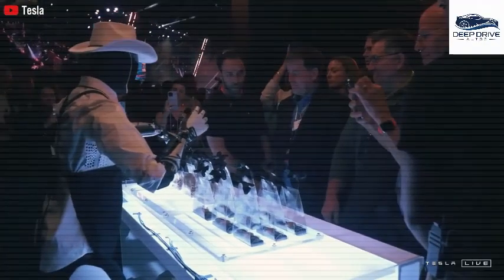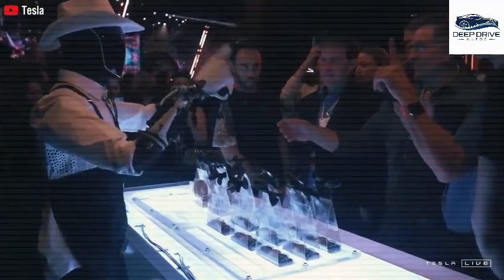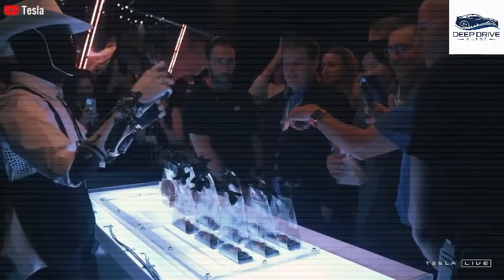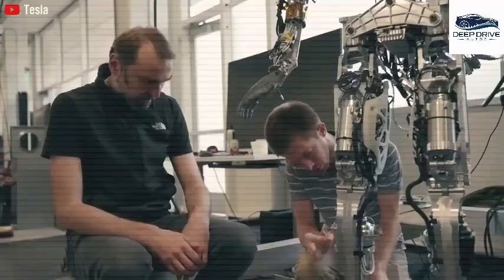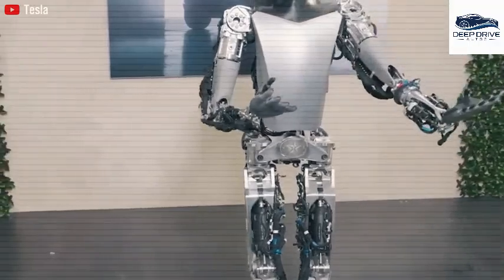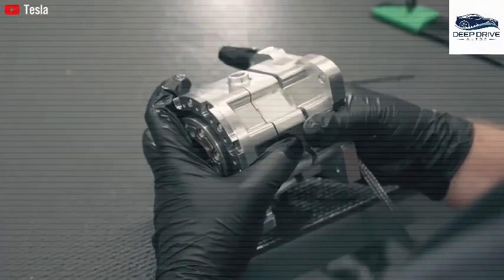The leasing model for Optimus is regarded as an astute strategy, allowing users to assess its practicality in their daily routines prior to making a purchasing decision. Elon Musk's vision encompasses the development of a versatile and affordable humanoid robot aimed at serving both industrial and household applications.